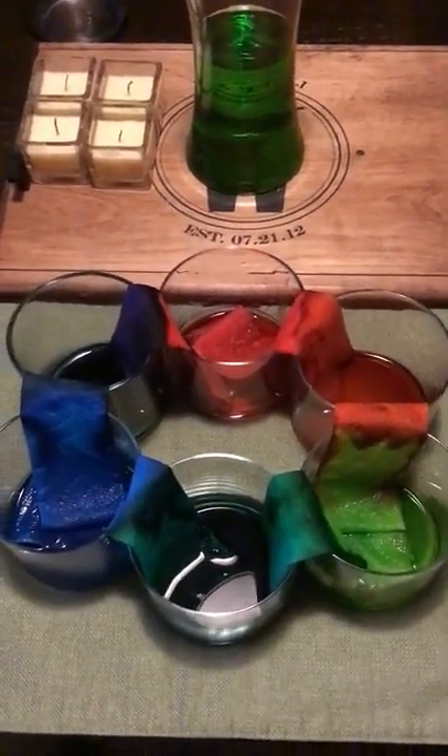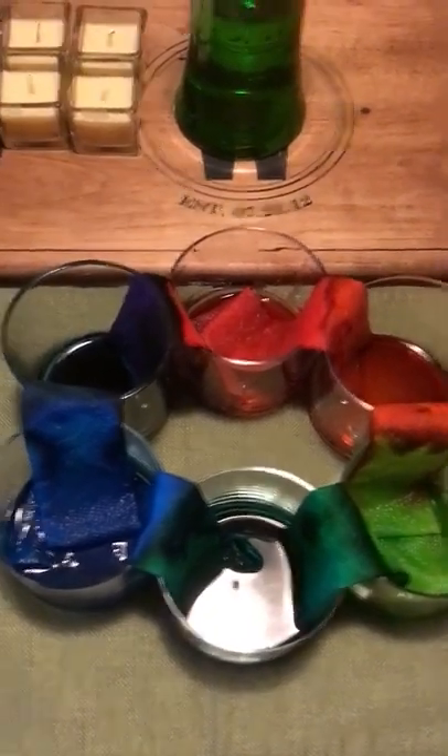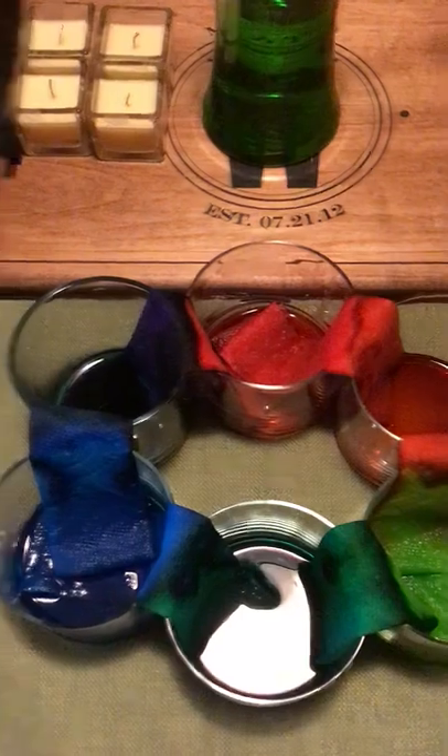And then three plain vases, or glass containers. And in one of them I put a reddish hue, another one I put greenish, and then another one I put blue.